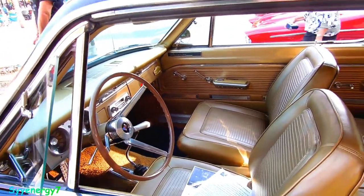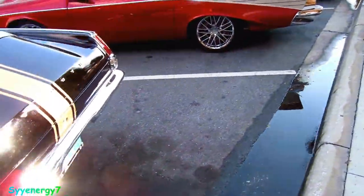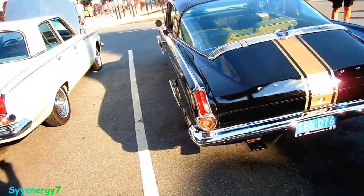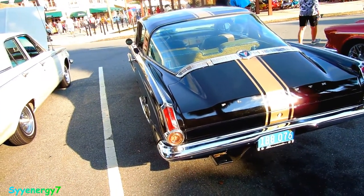A lot of people love big blocks, but the problem is it kind of ruins the handling of the car, especially a Hemi in a small body. Talk about nose heavy — that Hemi weighs a ridiculous amount.